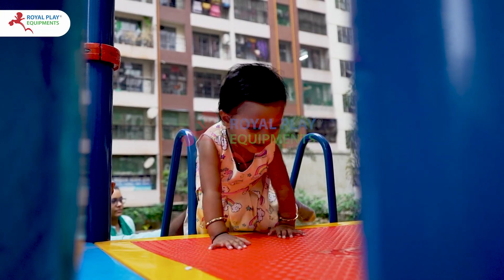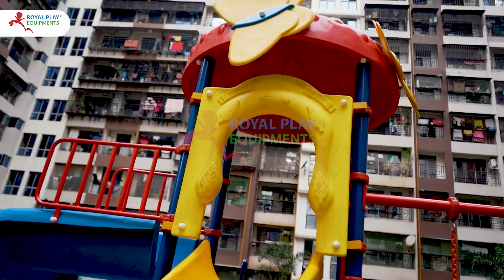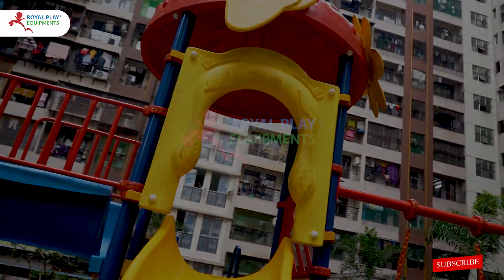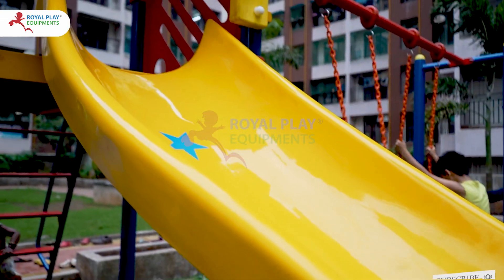We are dedicated to providing the best outdoor play experiences. Our single unit FRPM APS is not just a playground — it's a portal to a world of wonder and joy.